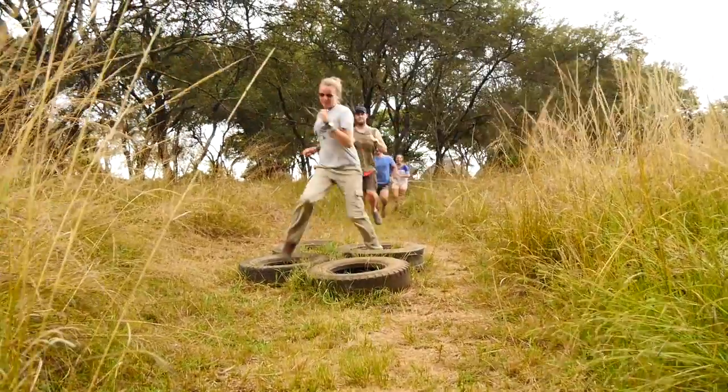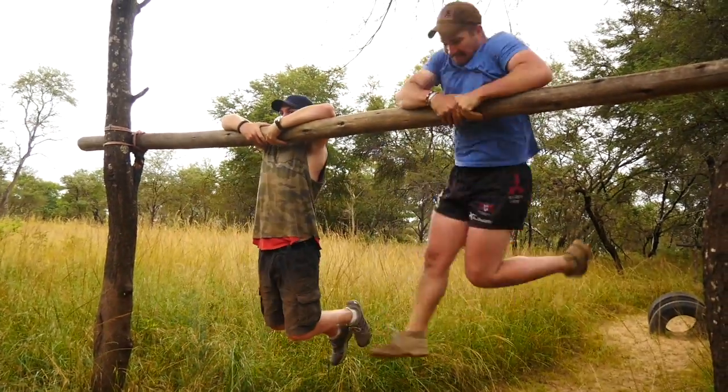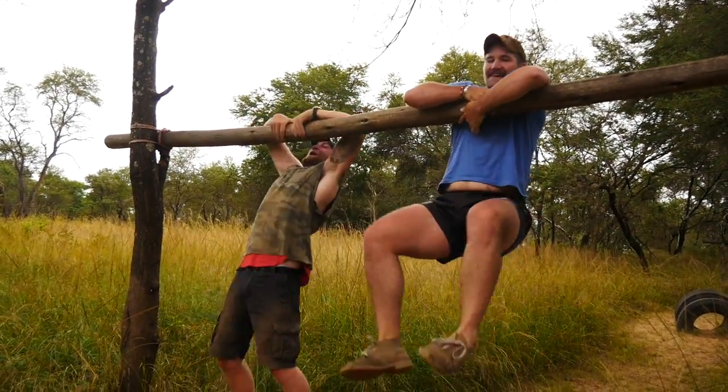We also did a lot of other fun things, like getting to run the practice course that the anti-poaching team uses. And that was hilarious.